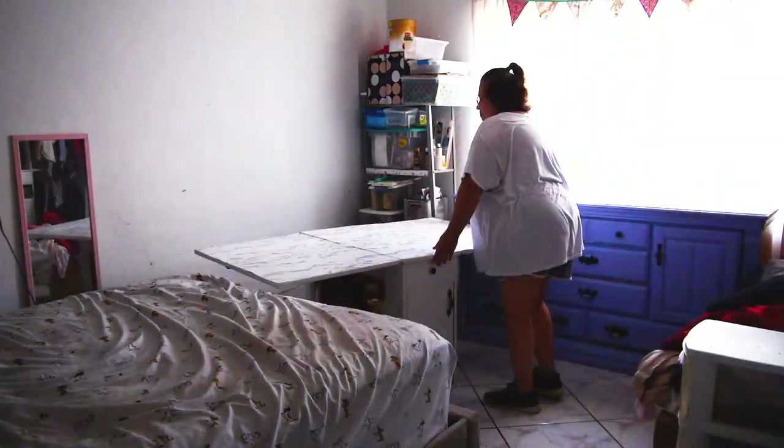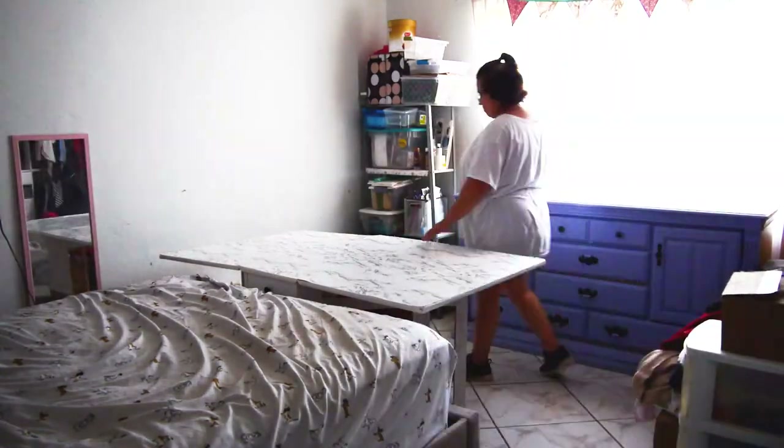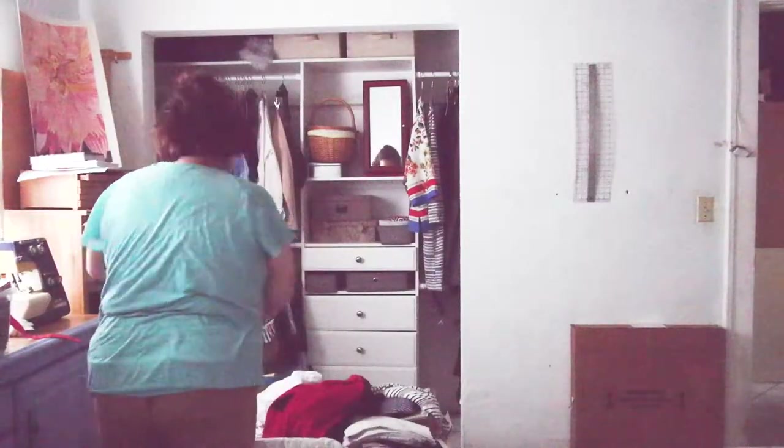The way the table is set up, it's really hard to put your legs under it because it has these leaflets that open up to hold the table together.